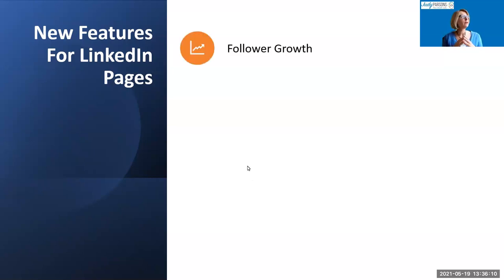One of the relatively new features is the ability to invite up to 100 of your connections to follow your company page each month. Each admin can do that — you can invite 100 a month. That's the quickest and easiest way to start growing your company page.